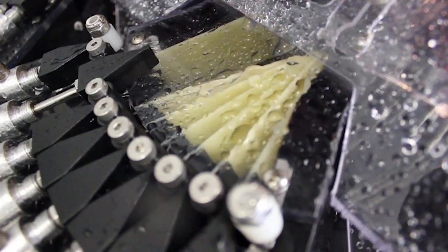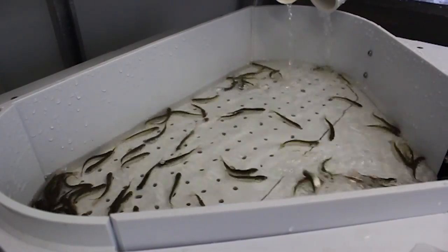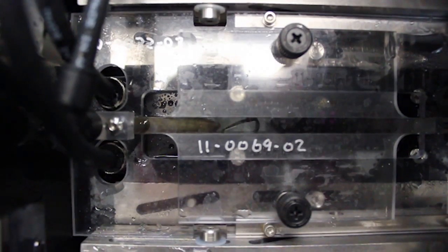With the auto trailer, it is a computerized system that uses imaging and mechanics to mark fins. The biggest advantage between this and the manual trailers is that the fish do not get anesthetized. They freely swim in and out of the machines, and it is much more accurate.